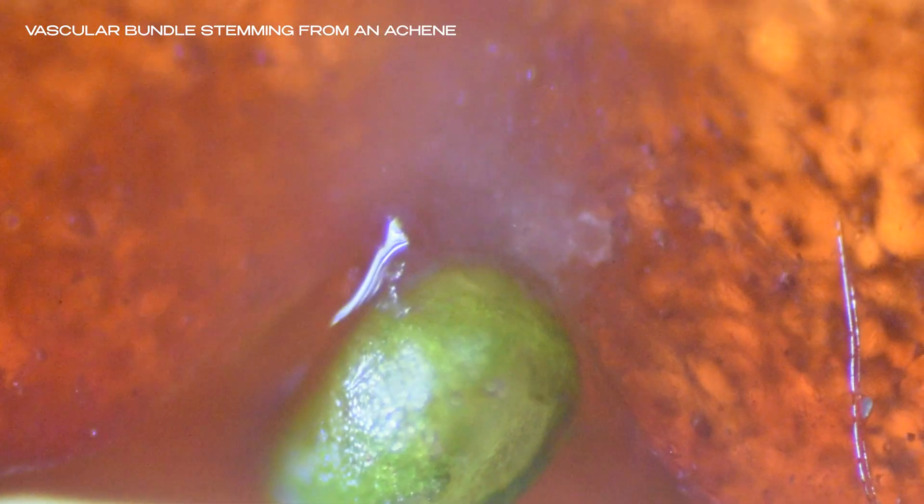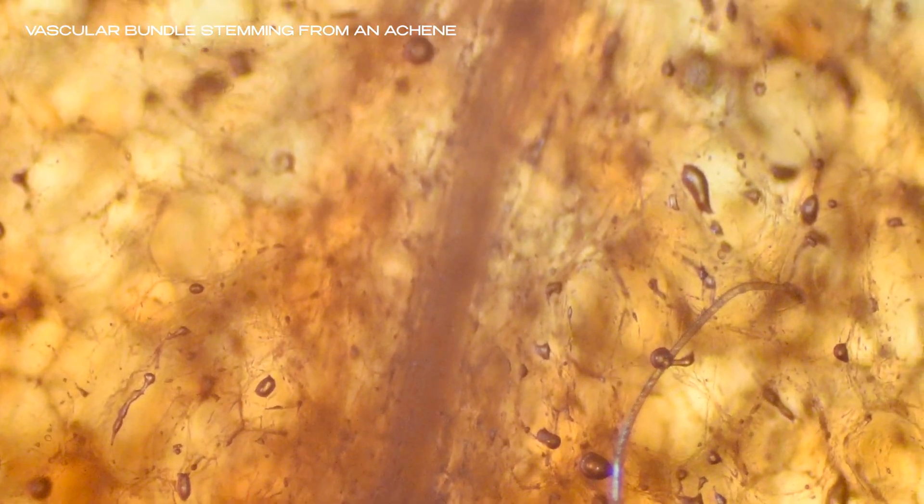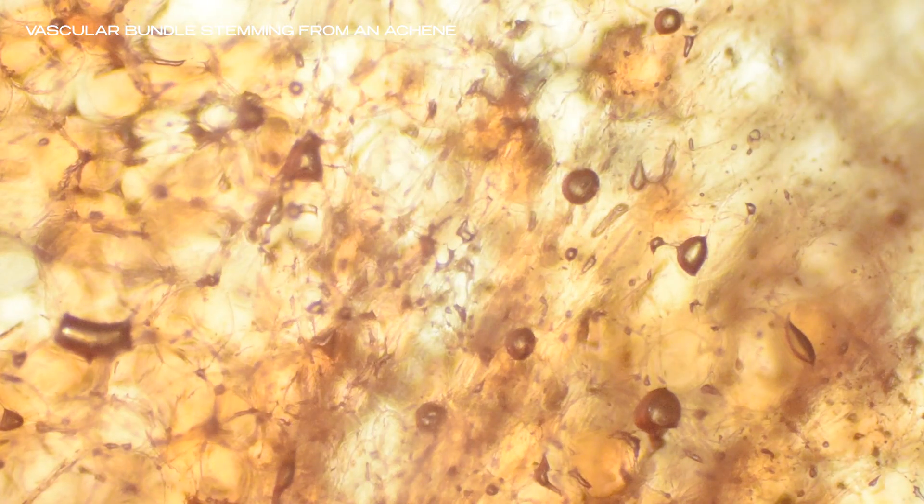Here's something even more fascinating: these faint, thread-like lines running through the flesh. They're vascular bundles — tiny transport routes that once carried nutrients and water from the stem to every cell in the fruit. In one of our cross-section shots, we captured a clear view of a vascular bundle leading directly from an achene on the skin all the way into the center of the strawberry. It may be that this root-like connection was holding the achene firmly in place.